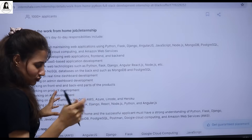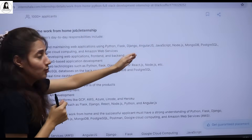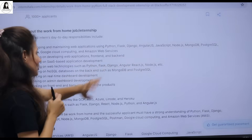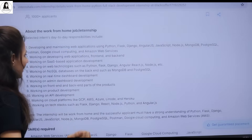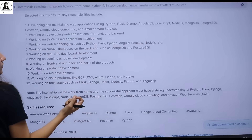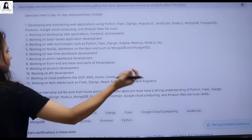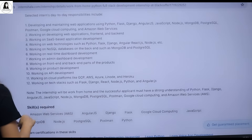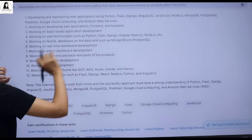For this internship, you should know many things like developing and maintaining web applications using Python, Flask, Django, AngularJS, JavaScript, Node.js, MongoDB, PostgreSQL, Postman, Google Cloud Computing, and AWS. You will be developing both front-end and back-end web applications since it's a full-stack developer internship. You'll also be working on SaaS-based application development and databases like NoSQL, MongoDB, and PostgreSQL.